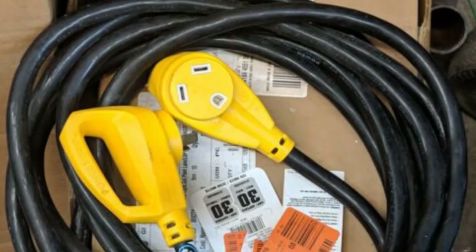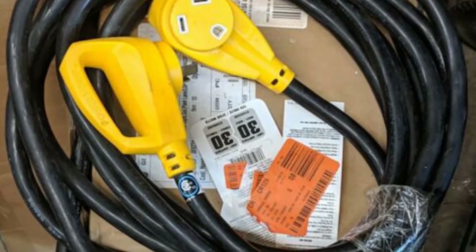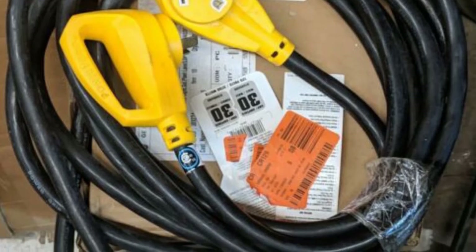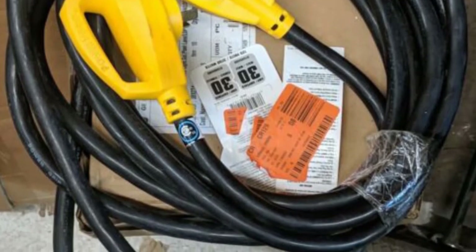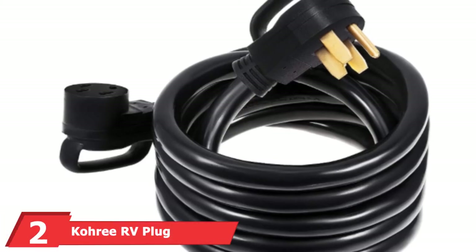The power cord comes with an easy-to-use power plug. You can plug in or unplug the female and male ends without struggling. It is also well-insulated to reduce the risk of shock. You can use the cord for charging and outdoor use too.